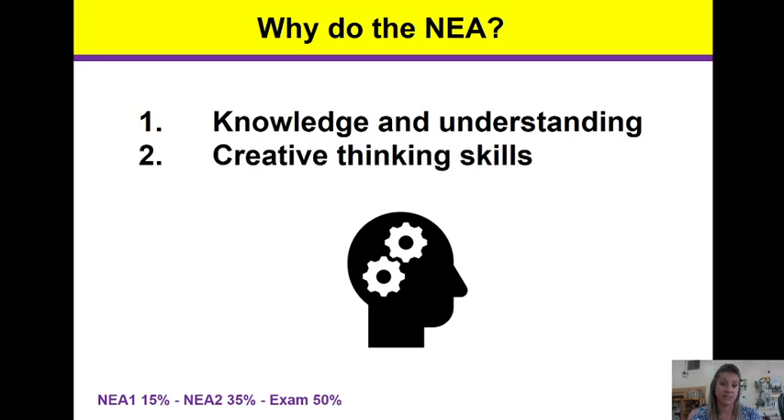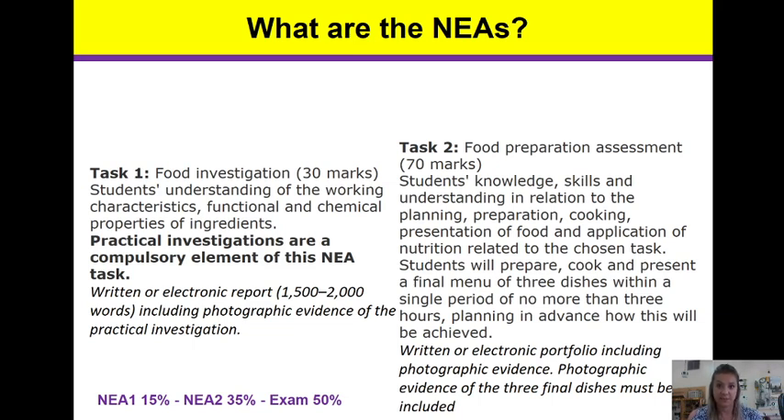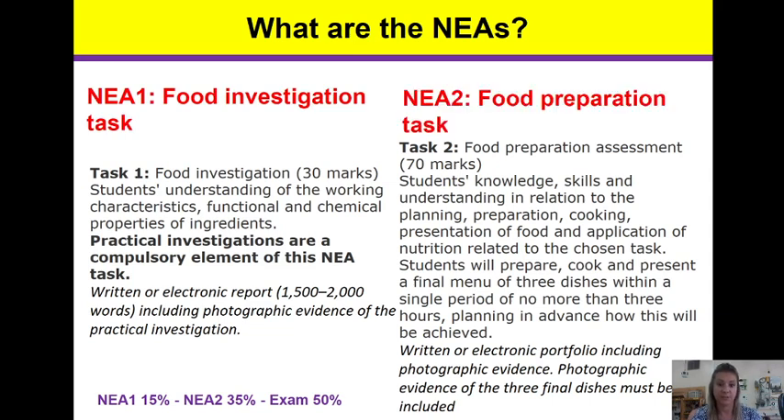You'll show your knowledge and understanding, your creative thinking skills and problem solving. So what are the NEAs? You have two NEAs in food preparation and nutrition: a food investigation task and a food preparation task. The food investigation task is worth 30 marks and 15%. The food preparation task is worth 70 marks and 35%.